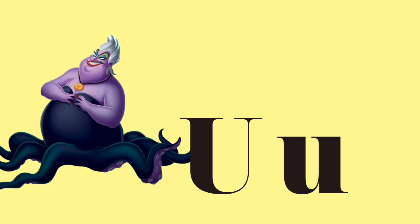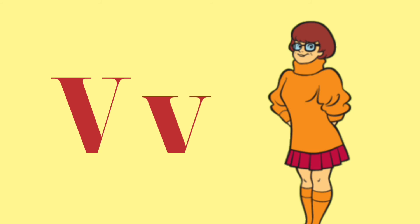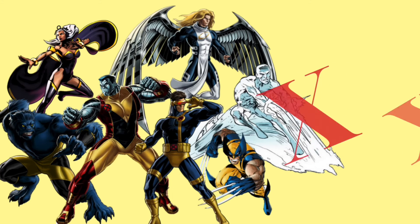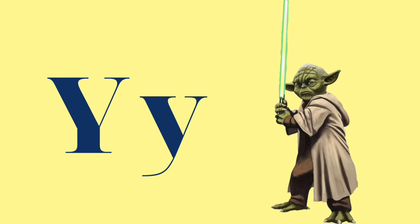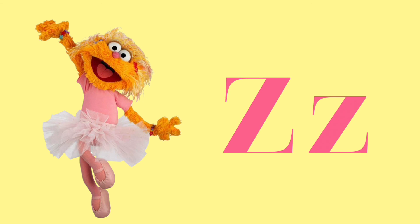U is for Ursula. V is for Velma. W is for Winnie the Pooh. X is for X-Men. Y is for Yoda. And Z is for Zoe.